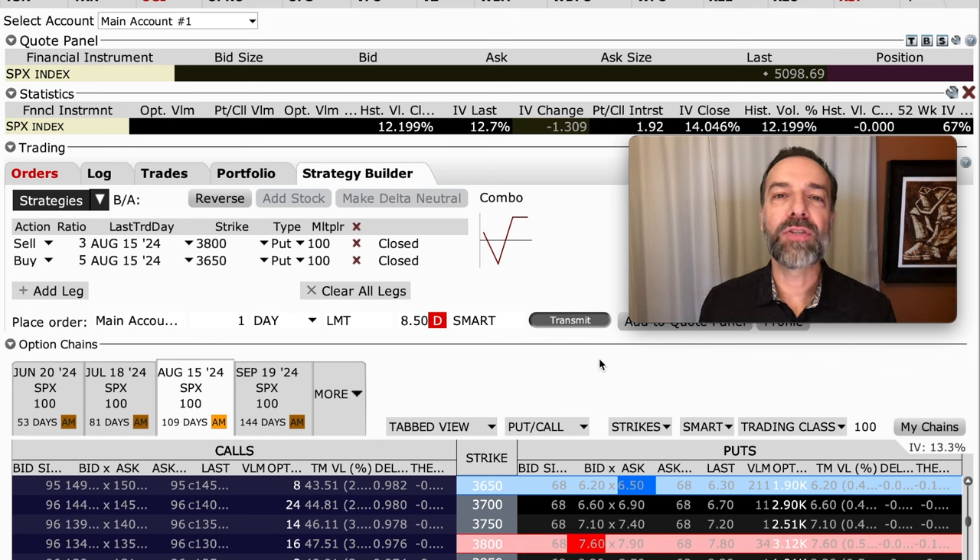The first idea is to consider using ratio spreads to buy yourself some overall protection. Here you see a simple example of a similar trade that I'm in right now. With SPX trading for just under $5,100, we went out to options expiring in 109 days. We sold three of those $3,800 put options — these options are really far out of the money, only doing anything if the market were to crash really hard. Then we bought five of the put options at the $3,650 strike price. So we own two extra options, but we've sold ones that are $150 higher in strike price than the ones we own.